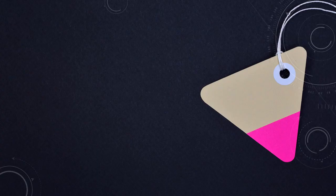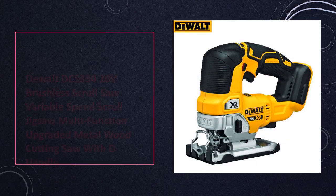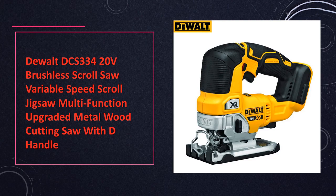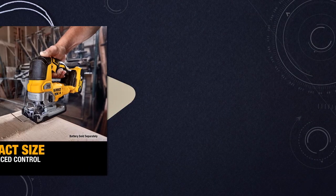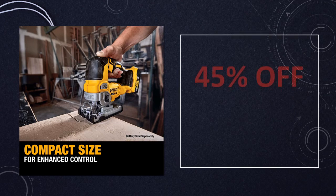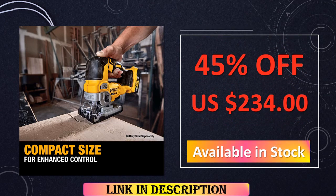At number 8: DeWalt DCS-334B 20V Brushless Scroll Saw. Experience enhanced cutting performance with this upgraded scroll saw, equipped with variable speed control and a D-handle for improved ergonomics. Its brushless motor ensures longevity and efficiency, making it a reliable choice for a wide range of metal and wood cutting applications.